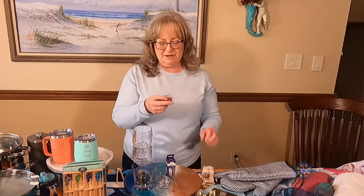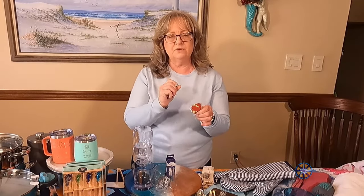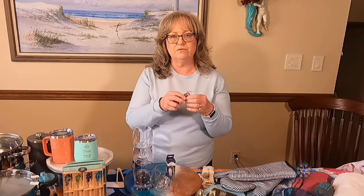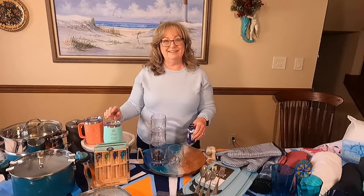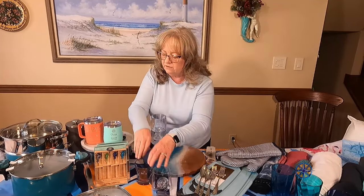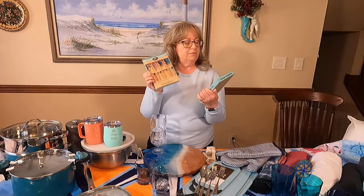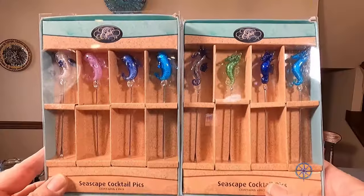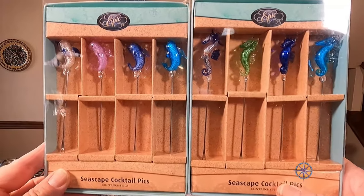We also have these bottle cap sealers that my daughter got us for Christmas. They seal the bottle so if you open a bottle of wine, you don't have to worry about it spilling in the refrigerator, and it will lay on its side and not leak — assuming we don't finish the bottle! And Peter got me these cocktail picks — little seahorses and dolphins — for when we want to get really fancy.